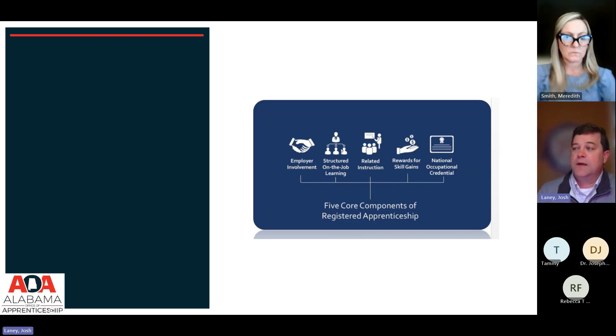The second component of a registered apprenticeship is structured on-the-job learning. This is the secret sauce — the big difference between an apprenticeship program and a traditional education model for any occupation. That very structured, very specific on-the-job learning is the responsibility of the employer to oversee. Only an employer and the journey worker can decide if a person has met the objectives of the on-the-job learning.